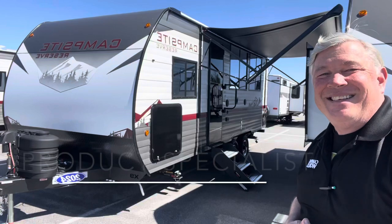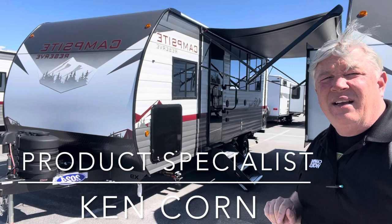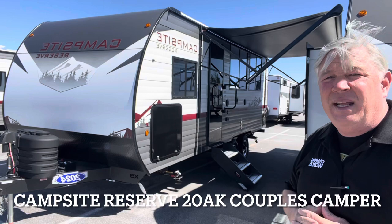Hey guys, this is Ken, a product specialist down here at Camping World of Asheville, and I'm really excited to do a video tour of this brand new product that we have for 2024. This is called a Campsite Reserve. It is put out by Forest River. It features the new slick aluminum, and we'll go into that in a minute. But for right now, let's take a tour of the inside of this great camper.